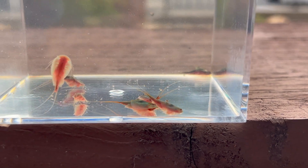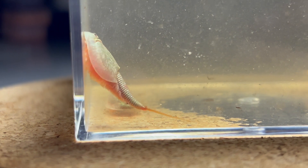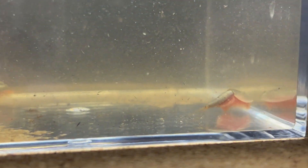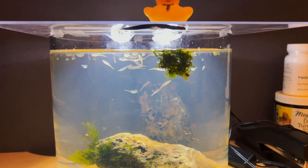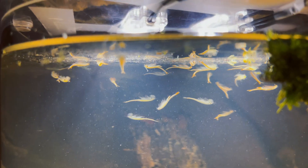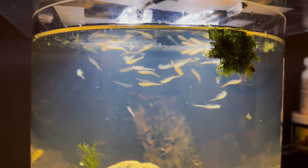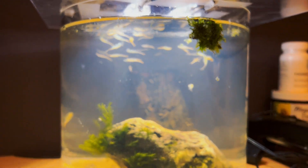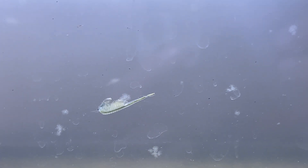You might be wondering: what's the significance of Branchiopods? Economically, Branchiopods have been used as food in the aquaculture industry, especially the cysts of brine shrimp, which are hatched and used to feed young fish. Additionally, a hobbyist market has emerged, starting with sea monkeys, where enthusiasts collect and raise Branchiopods. However, the full economic potential of Branchiopods remains largely untapped.